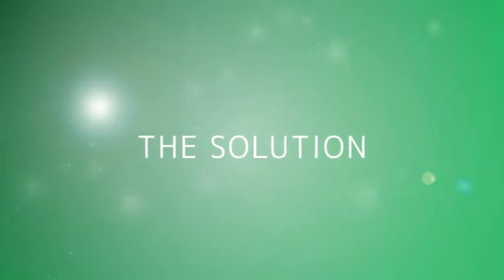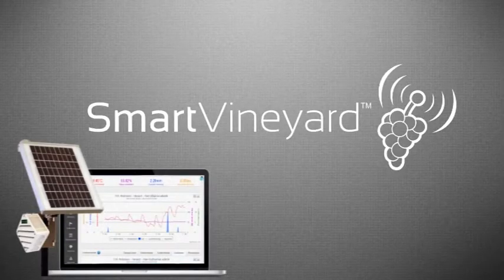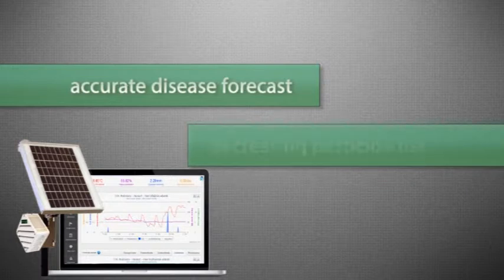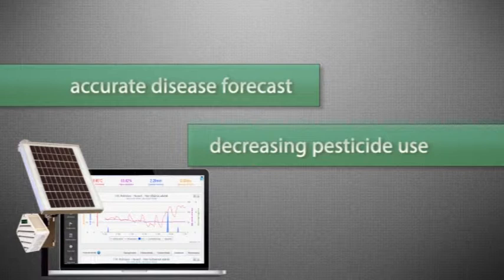This problem can now easily be resolved by our smart vineyard decision support system, which enables viticulturists to monitor the intensity of grape diseases. Due to the accurate information, they can decrease their pesticide use, save costs, and produce healthier grapes.